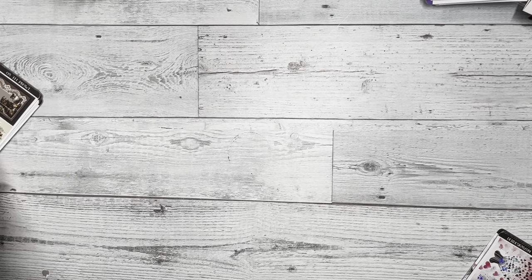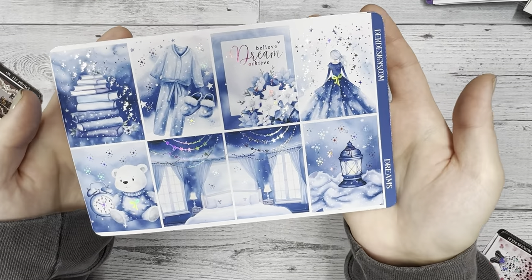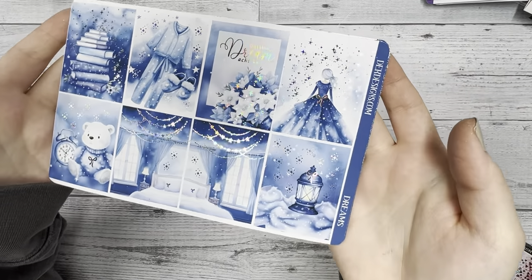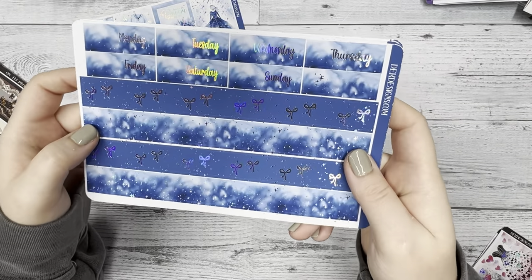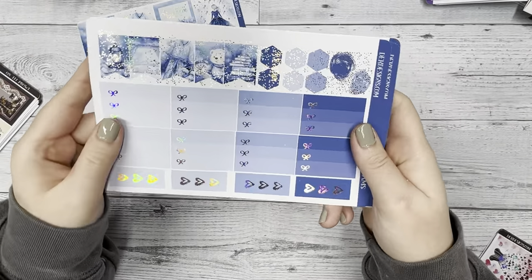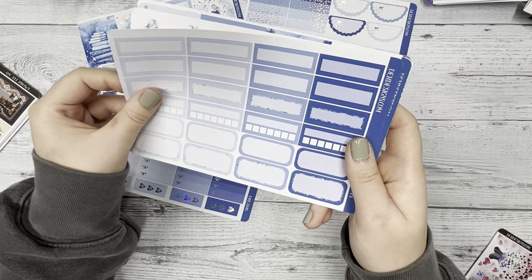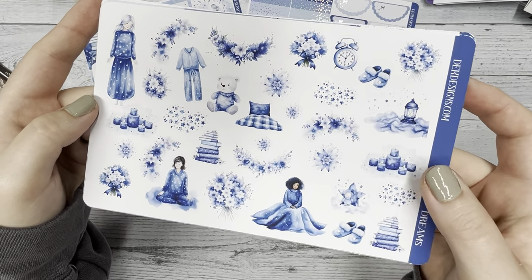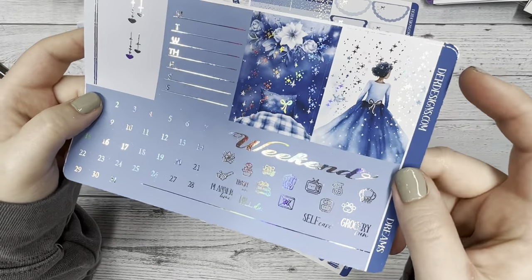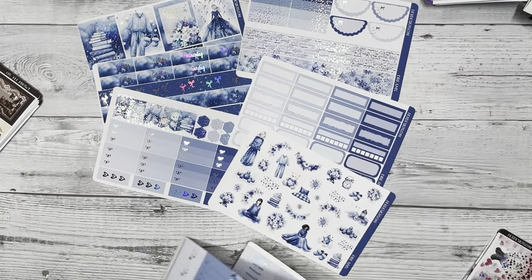The next kit is called Dreams. It's really dreamy looking, for lack of a better term. I just love the soft but vibrant blue color on this, and it's in silver hollow foil. I'm going to flip through the pages to show you what they look like. Look at that deco — it makes me want to just go into bed and sleep. This is really pretty. And then the headers. So this is Dreams in silver hollow foil.